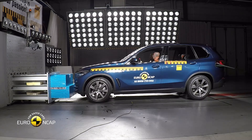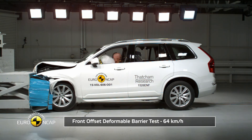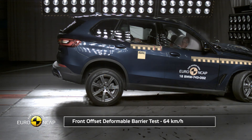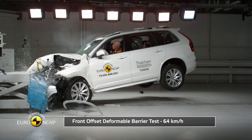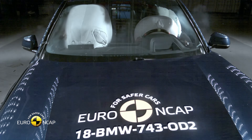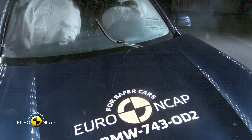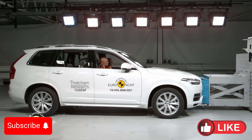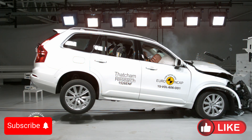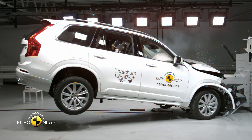Hello everyone and welcome to the car crash test channel. Today we're diving into the world of safety, comparing the latest Euro NCAP crash test results for two heavyweight luxury SUVs, the Volvo XC90 and the BMW X5. These two SUVs are known for blending luxury with safety, but which one truly excels when tested in real-world conditions? Stay tuned to find out.